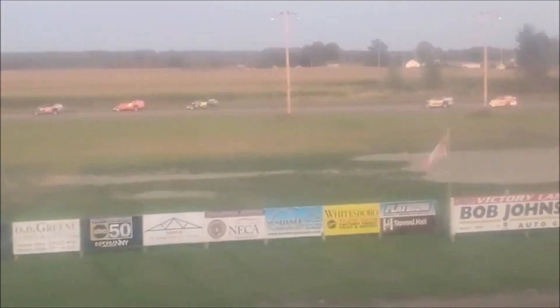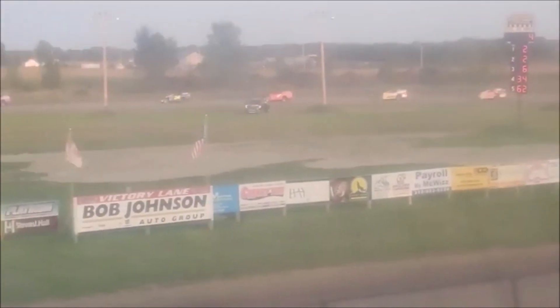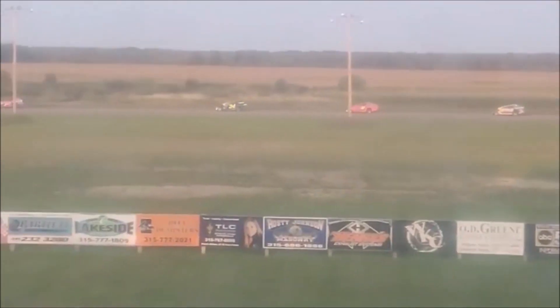Five laps left to go. Ryan Shanahan putting a hurt on the field in the early going. Taylor Dockstader, top ten in points coming into tonight, holds on to second. Still a battle between Brian Hudson, Jonathan Murphy, and Eric Nyer as they cross the line at the halfway point — four down, four more to go in this opening heat for the Bob Johnson Auto Group Dirt Car Sportsman. Shanahan well in control, about six to seven car lengths over the number two driver at lap number five.